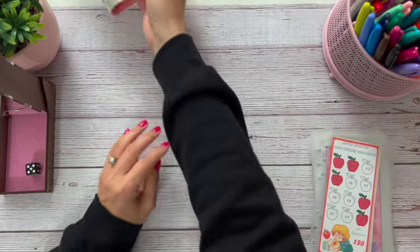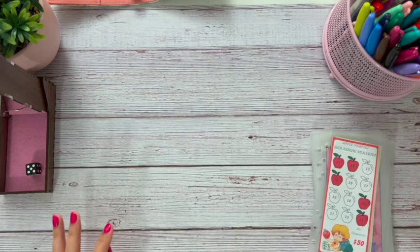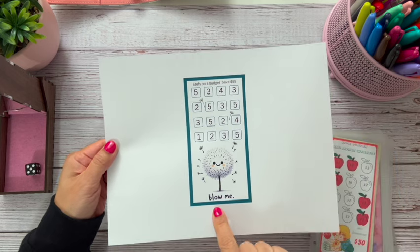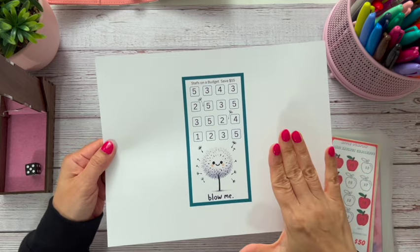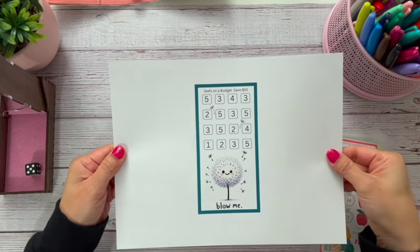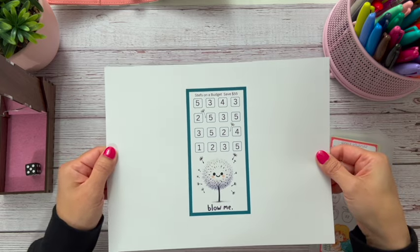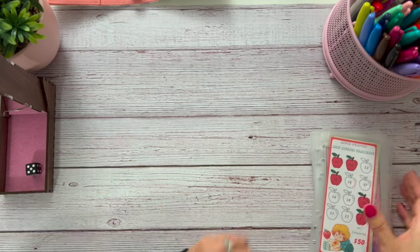There was one more challenge I needed to show you guys — I printed it and totally forgot to cut it out. This is from Stuff's on a Budget. It says 'save $55' and it says 'blow me' — and it's a dandelion. Oh my God, first of all this is just hilarious, and second of all I love this picture. You guys should go check out Stuff's on a Budget — her channel is awesome and so is her shop.